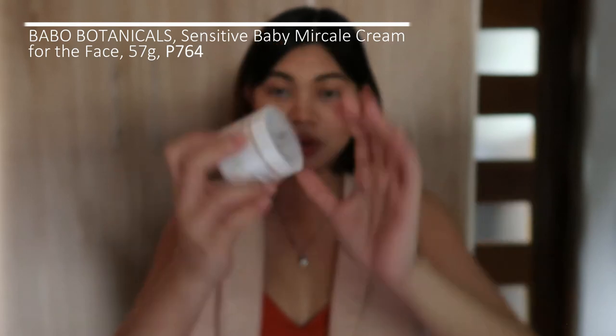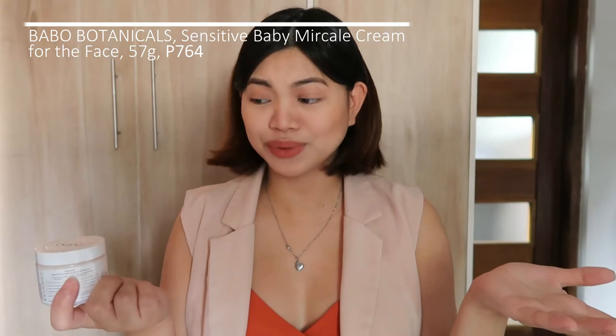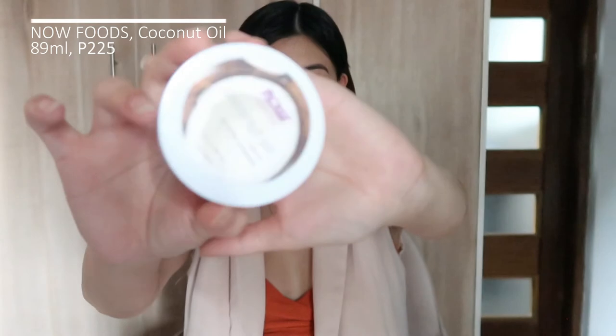Another moisturizer is from Babo Botanicals. You can use this for the face — specifically for baby's cradle cap or dry facial skin. It's made specifically for a baby's face, so it's very gentle. When putting any product on your baby's skin, make sure it's fragrance-free, alcohol-free, paraben-free, and chemical-free — get the most natural ingredients you can find for your baby.